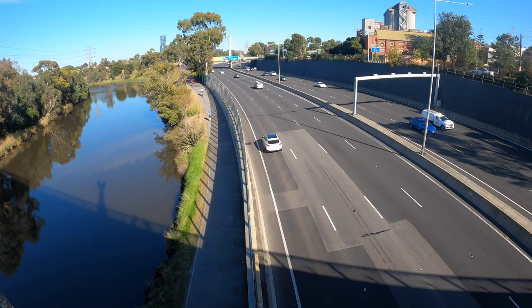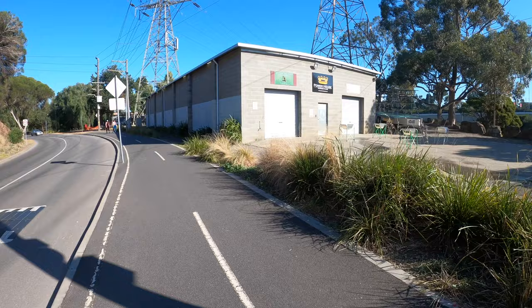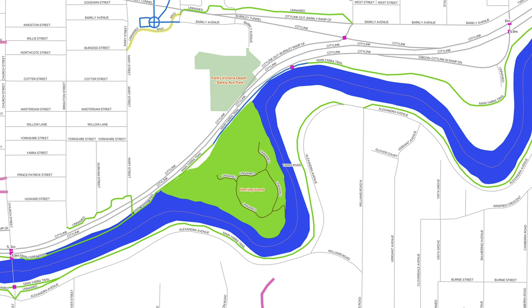Located on the Yarra River, between Richmond and South Yarra, it's called Herring Island. Despite its proximity to the city, few have heard of it and fewer have been there. It's actually an artificial island, originally a peninsula connecting to the north, but with a channel carved out to increase the flow of the Yarra, it was cut off from the mainland.